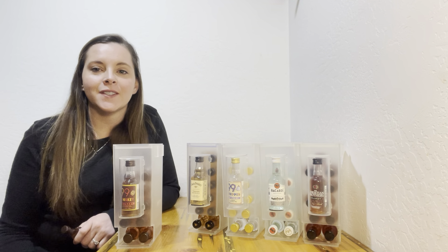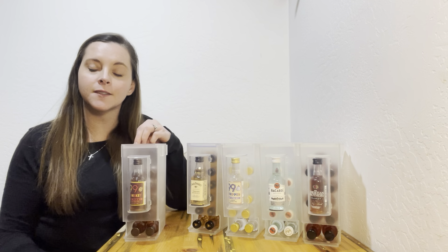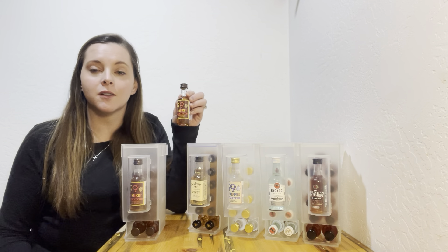Hi liquor retailers! My name is Jessie and I design shooter displays for 50 ml mini liquor bottles.